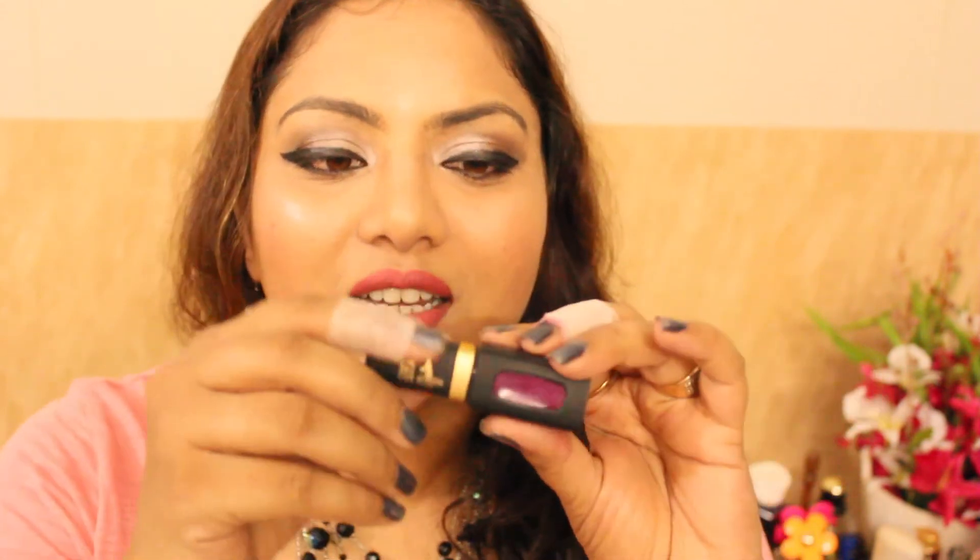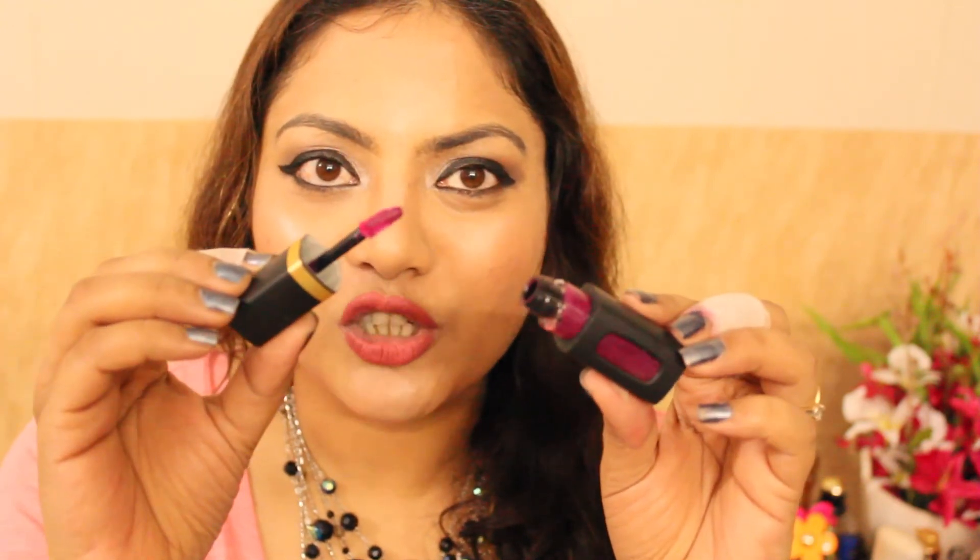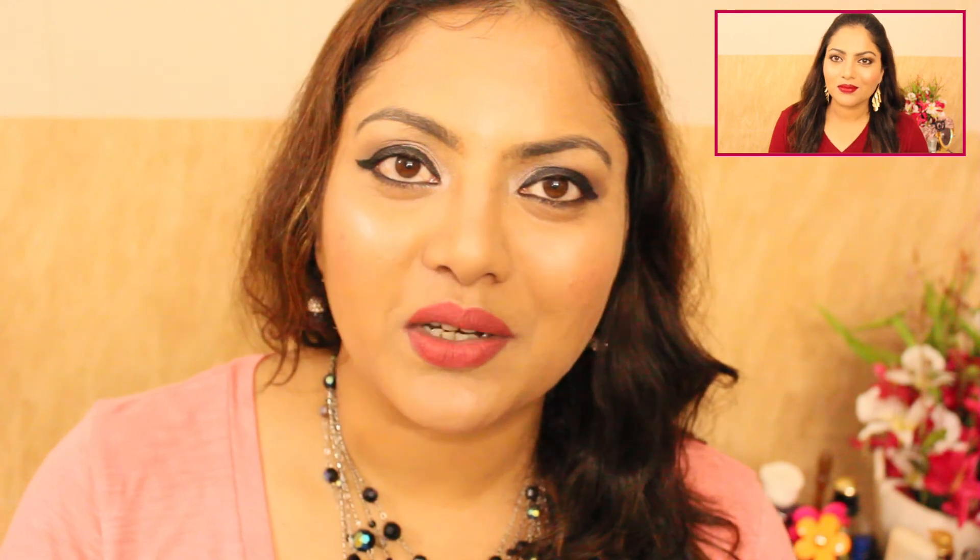Last but not least is the L'Oreal Paris Extraordinary Lip Color in shade Magnolia — a liquid gloss with a sponge applicator. The shade is a bit too dark for summers, but I loved wearing it for its vivid violet wine undertones, especially for evenings and night parties. That's pretty much it! I hope you enjoyed my May monthly favourites. Don't forget to hit like, subscribe if you're new, and I'll see you soon in my next video!